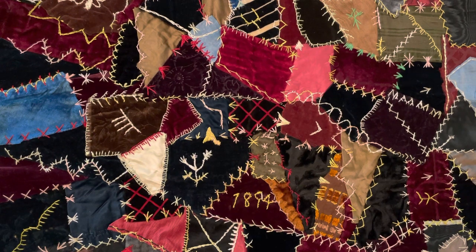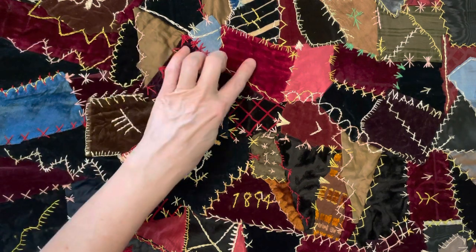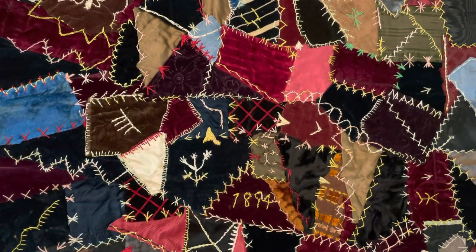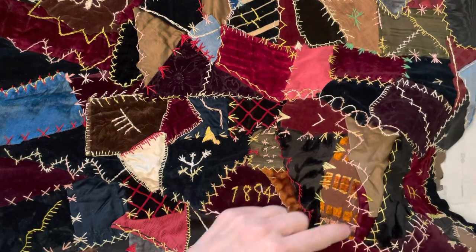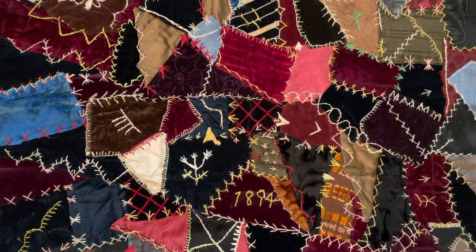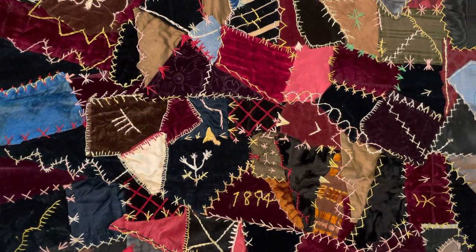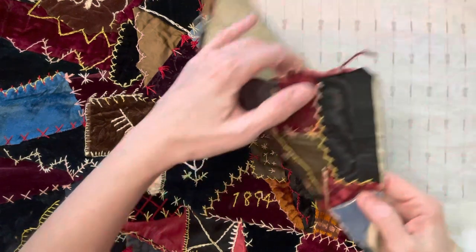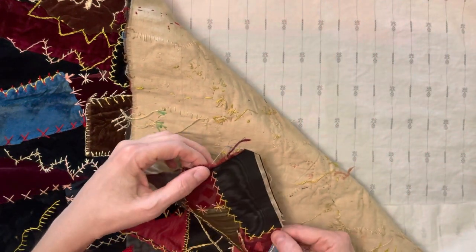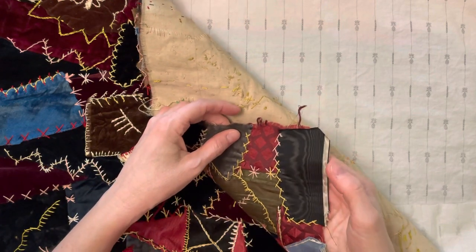I'm going to sit down now and tell you about some of the fibers that are here. There is a lot of velvet — these bits here are all velvet. There is a textured piece that is raised. There is probably silk that is flat, and another piece of beautiful, probably silk here. This is also probably silk — I don't know if you can see in the light the texture.